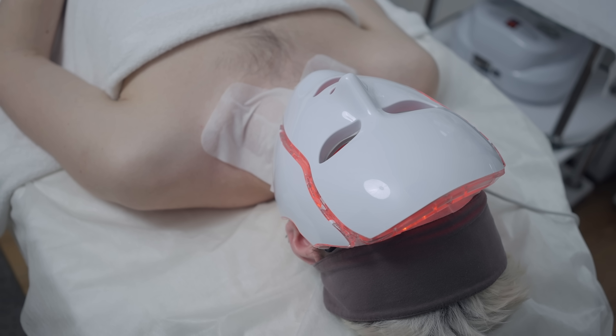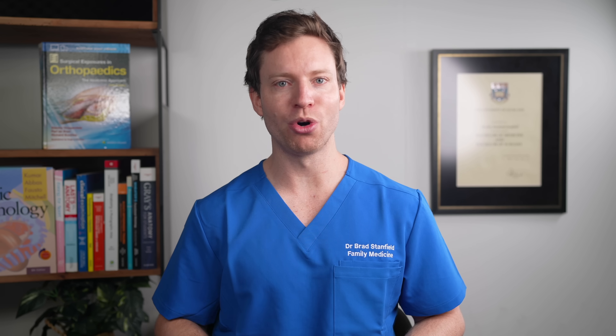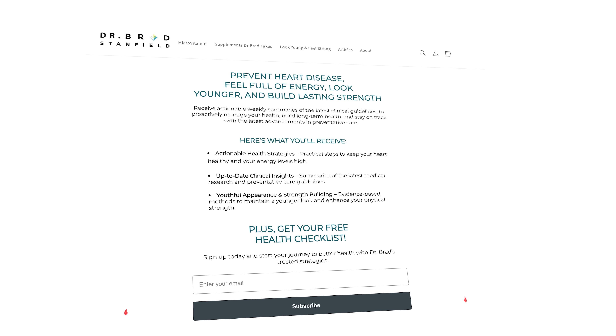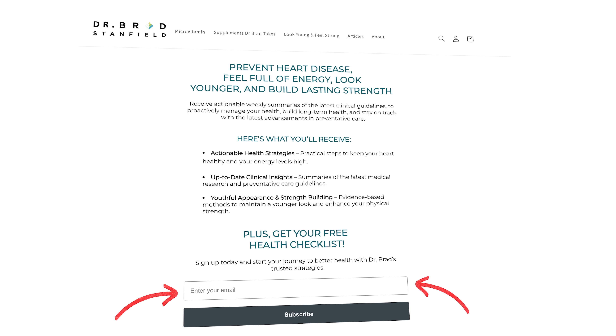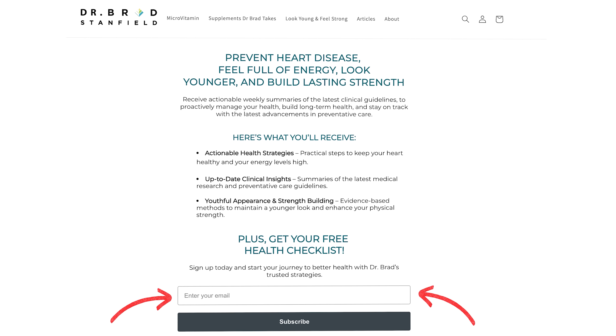We need to look at what the current research says and ask some really tough questions, like how big is the effect and is this truly the best way to approach skin rejuvenation. In this video I'll walk you through the evidence and what you need to know before spending hundreds or even thousands of dollars on one of these masks. Sign up using the link in the pinned comment for weekly health research summaries.